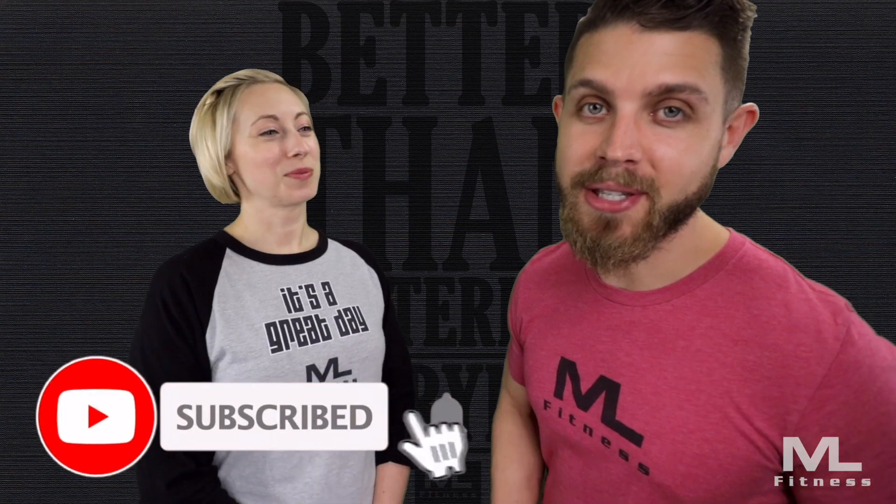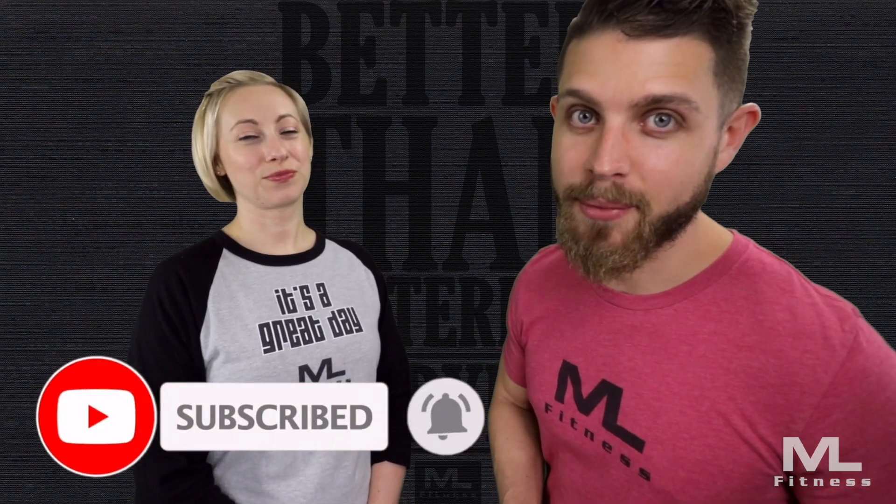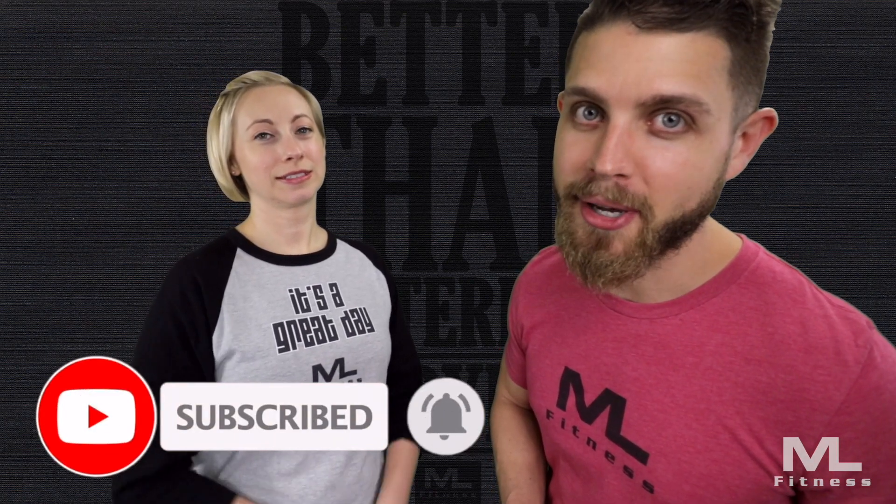And I'm his wife Jenna. Before we jump into the video, do me a flavor — hit the subscribe button below. Also hit the notification bell, that way every time we put out a video you're gonna know about it.